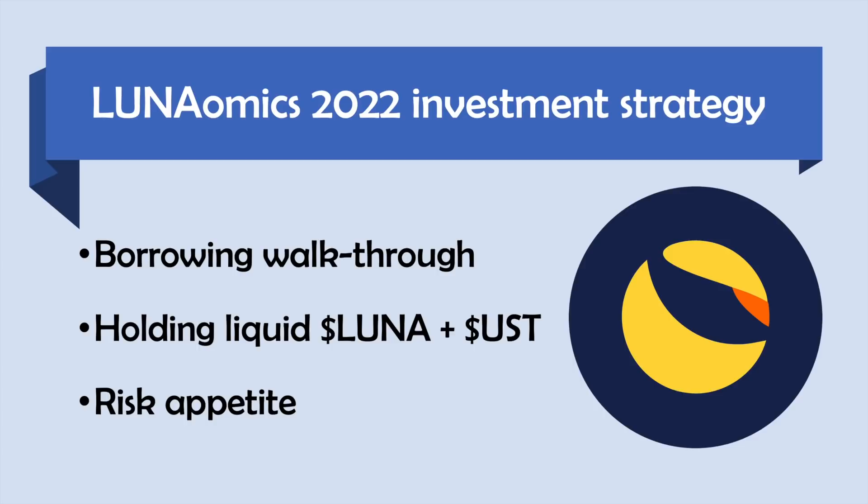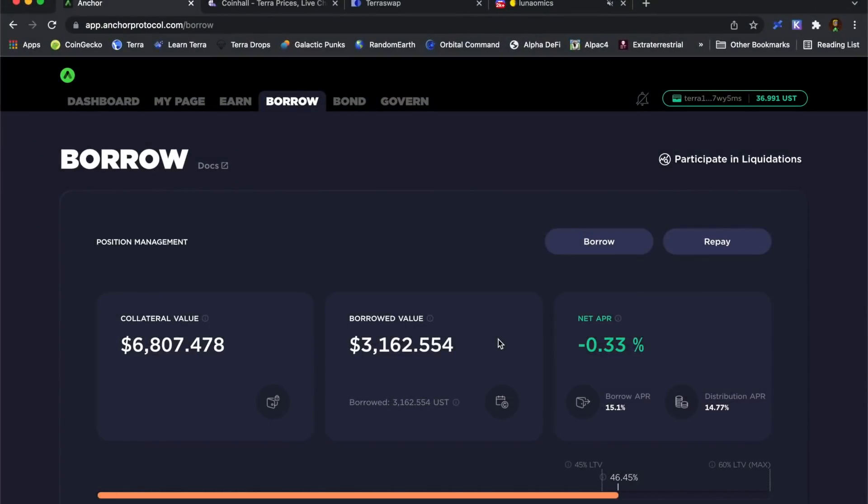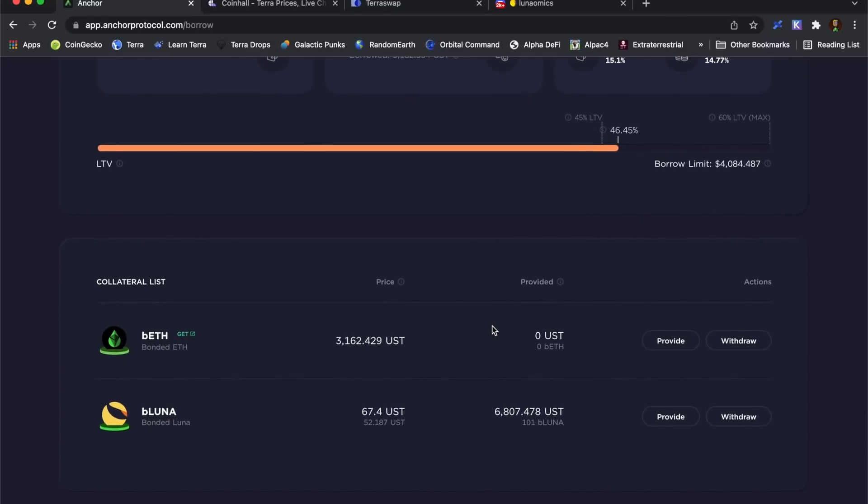I've also talked about different levels of LTV I might want to run if I wasn't happy to go up to 45% LTV. In the time it's taken to record this video my LTV has jumped up to 46.45% — the highest I've ever had. On the borrow tab it gives me my liquidation price: if Luna or BeLuna drops another $15 down to $52.18 I will get liquidated, so before it gets there I'm going to need to manage that loan.